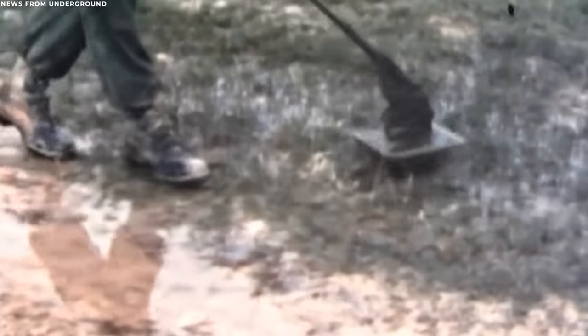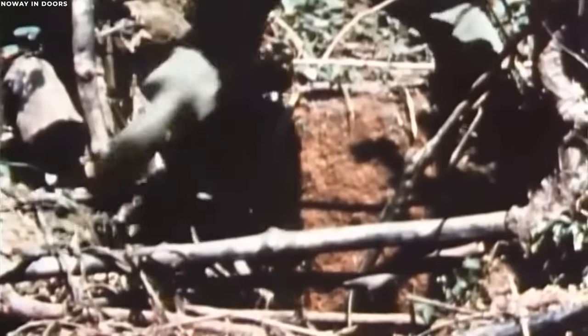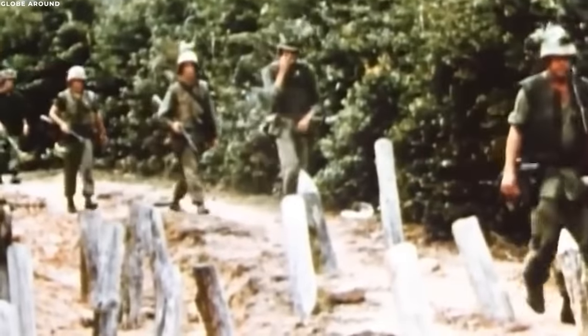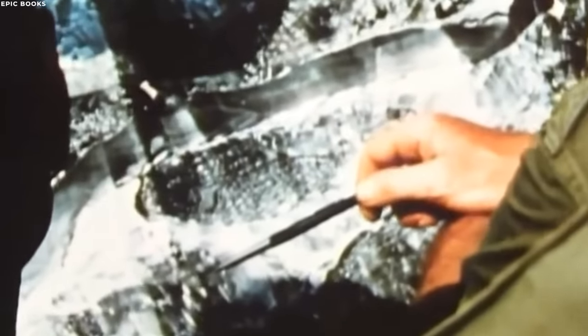Gas traps, while not as numerous as some of the other snares in Vietnam, were a testament to the Viet Cong's adaptability and their willingness to exploit every possible advantage. These traps added another layer of trepidation to an already nerve-wracking environment—a constant reminder to the American and South Vietnamese forces that the enemy was continually evolving, always seeking new ways to maim and kill.